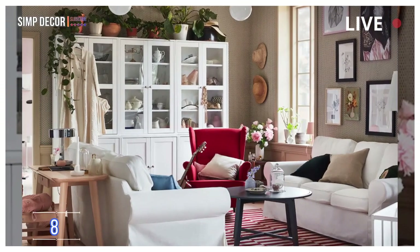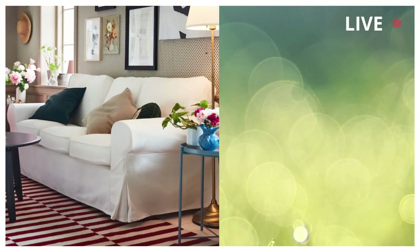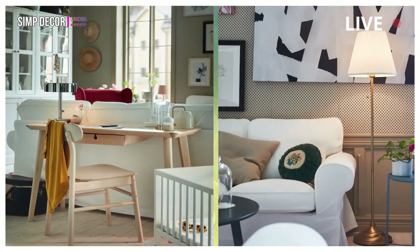8. A living room that's unquestionably you. Achieve the living room of your dreams where function meets personality and tradition meets modern elements. The Ektorp Sofa has the perfect in-between look that makes everything come together beautifully.